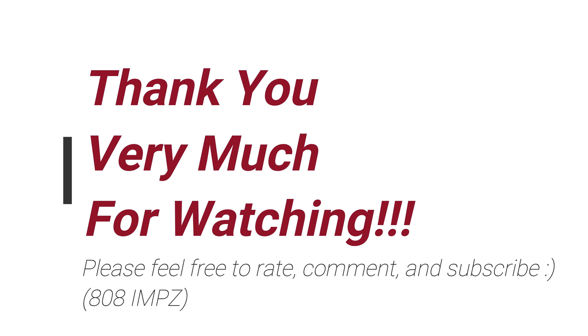Kotobukiya usually does this kind of thing. I think they're also going to work on some Tusken Raiders later, which should be interesting. Anyway, thanks for watching — feel free to rate, comment, and subscribe, and I'll see you again soon.